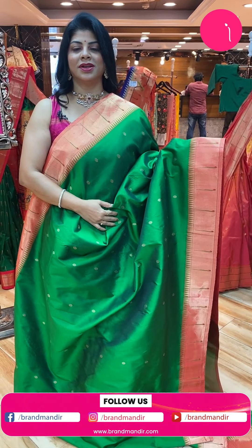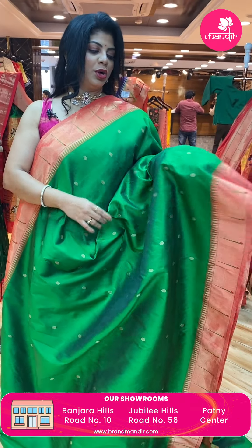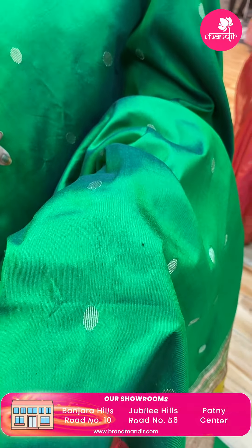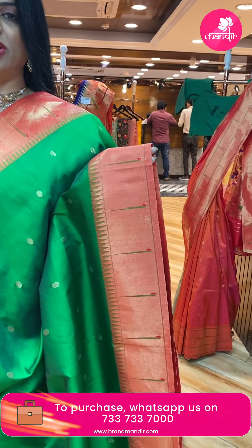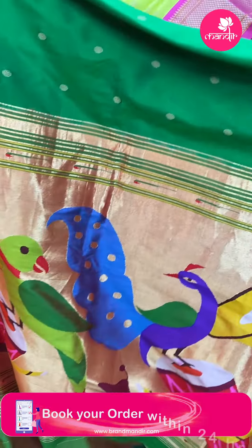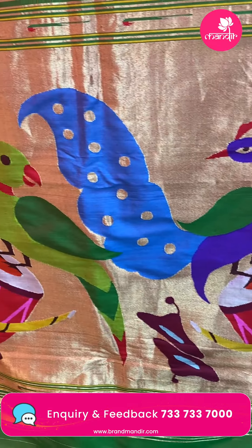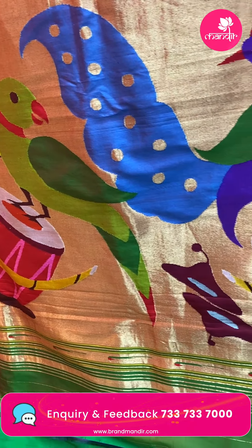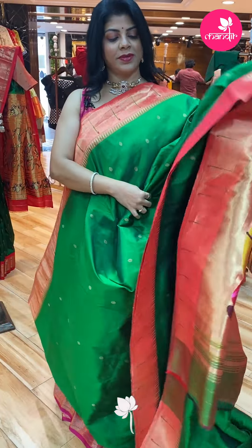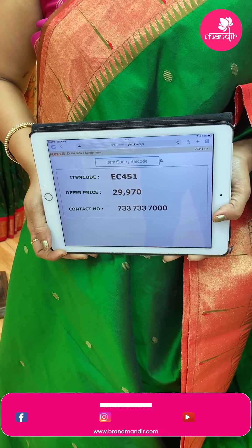Green and red. Single munia borders with temples. Oval-shaped stripe buttas. Single munia border, big size temples. The pallu is very unique — excellent pallu, very unique with deluxe design, beautiful parrots and peacocks. Very elegant, I loved it. Pallu is very unique. Blouse self plain with border — very rarely we get contrast blouses. Price: 29,970, EC451 is the code.